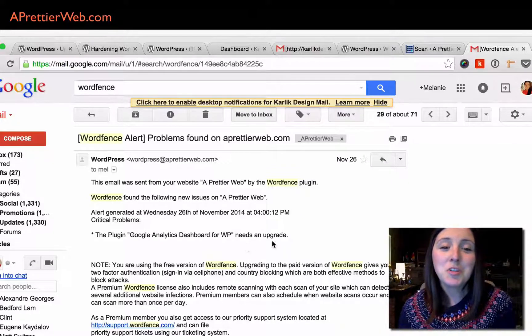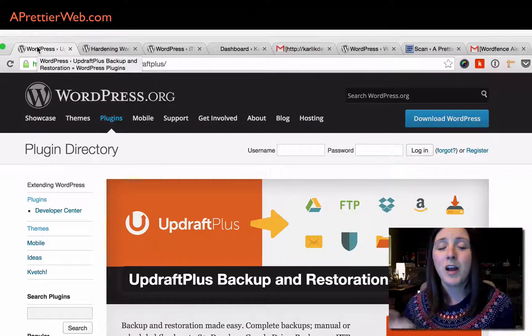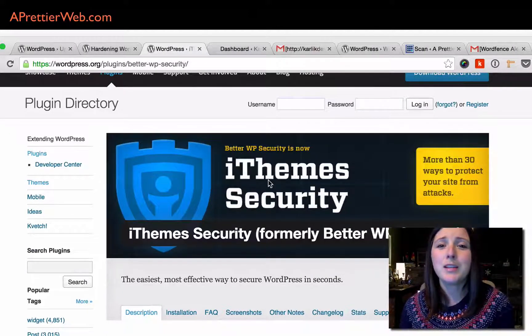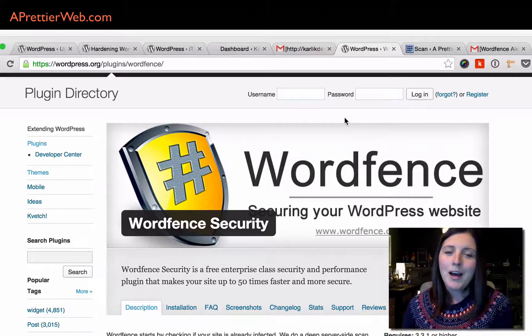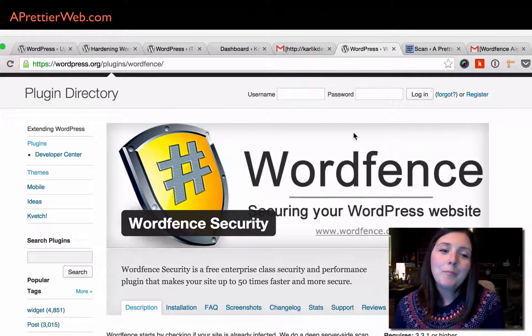Those are two really easy things to do: get your backups — I schedule mine every Friday — and it sends off to Dropbox. Then install one of these security plugins, either iThemes or WordFence. It takes five minutes and your site is secure. I know firsthand that doing this has secured my site for several months. Hope you like this video and I hope to do more WordPress tutorials, with a more frequent schedule in the new year.